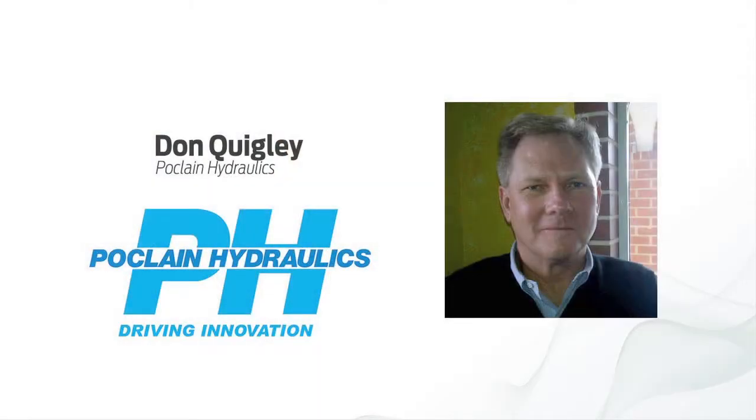That sounds like a fantastic presentation, Don. Thank you for joining us. We appreciate it, Paul. We look forward to it. Our next video conference preview will be with Clayton Fryer, so join us to hear Clayton talk about lubrication in pneumatic automation.